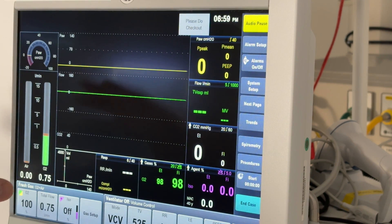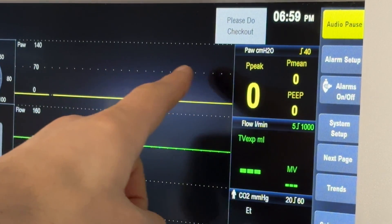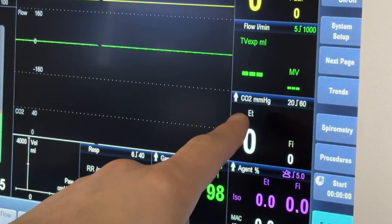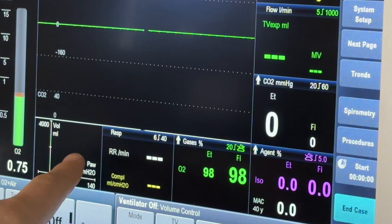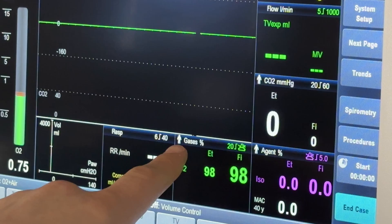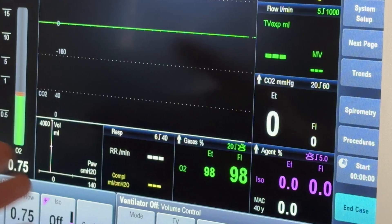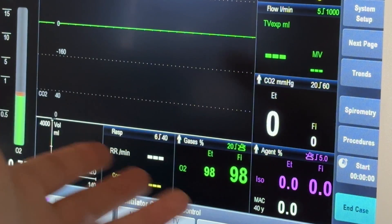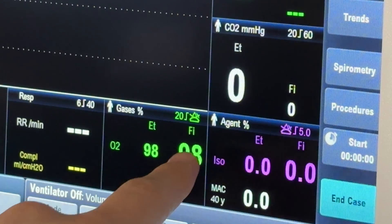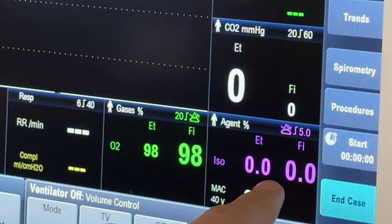The rest of the real estate on the screen is highly customizable. In this default view there is information about peak airway pressures, tidal volumes, CO2 exhaled by the patient (called end-tidal CO2), as well as a pressure-volume loop, respiratory rate information, and gas information — in this case oxygen, both end-tidal oxygen (what the patient is breathing off) and fraction of inspired oxygen (what we've dialed in for the patient to inhale). Finally, we've got information about our volatile gas — isoflurane in this case — how much is being exhaled and how much is being inhaled.